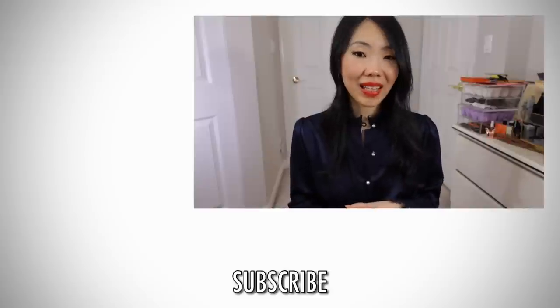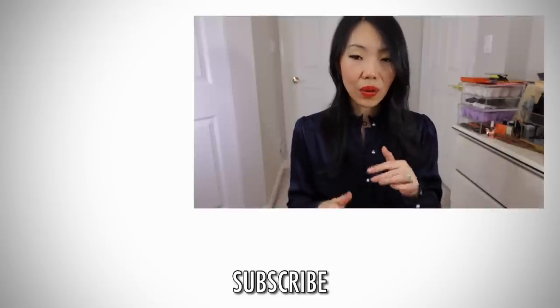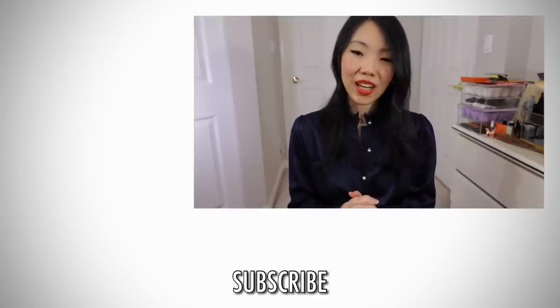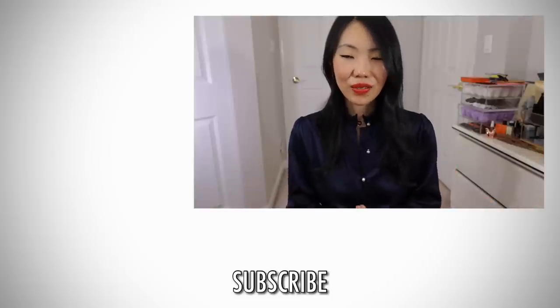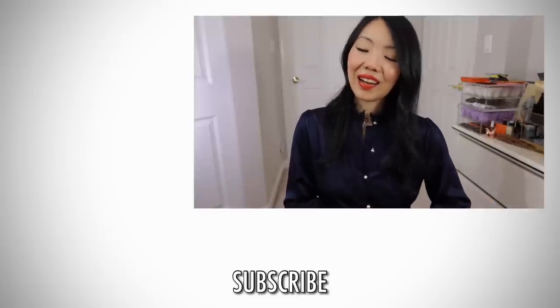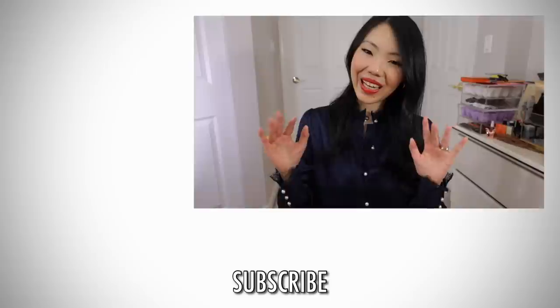Don't forget to check out Ana Luisa's links down below. Thank you so much for watching — happy holidays, everyone. If you're new to my channel, I would love to have you back, so please don't forget to subscribe and I'll talk to you guys again very soon. Bye!